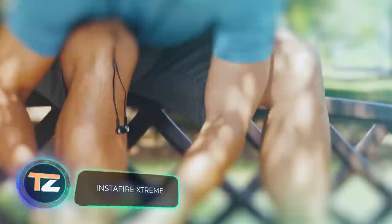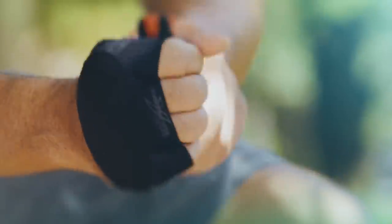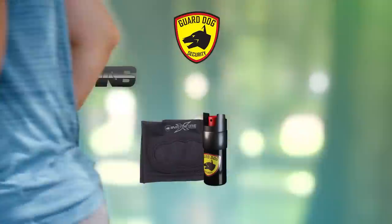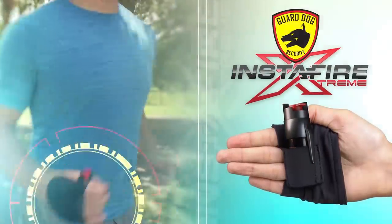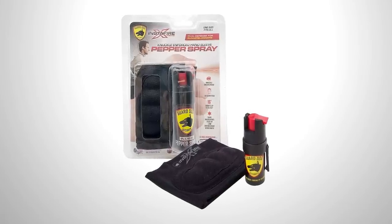Now it's time to talk about a gadget that occupies the first place in the list of the most popular devices for self-defense — pepper spray. But the model you see on your screen stands out from the competition. The Insta Fire Extreme is a pepper spray designed specifically for runners.